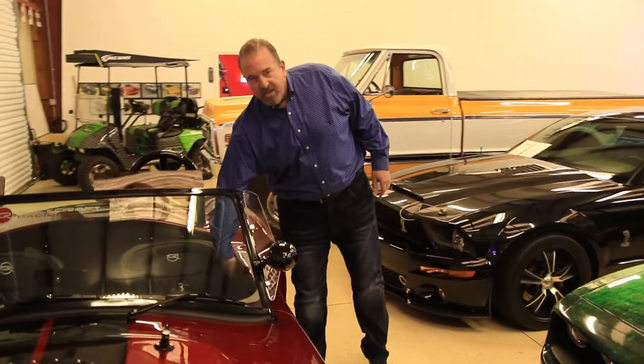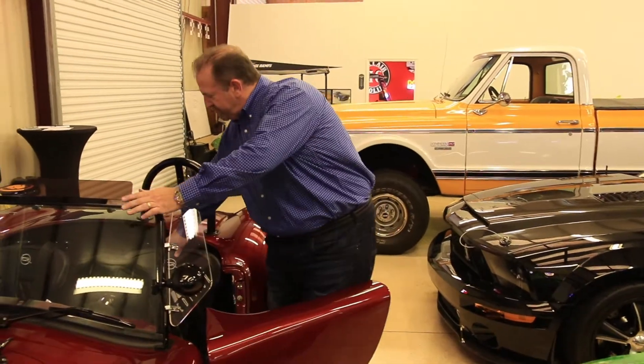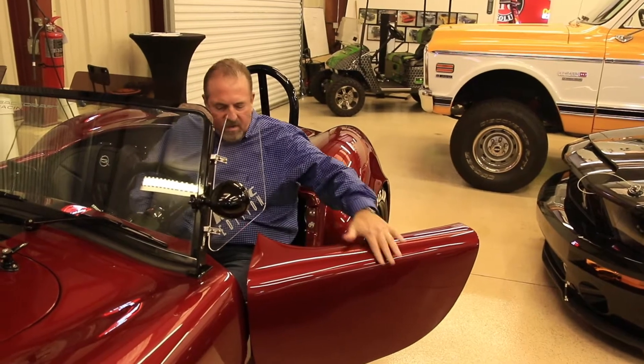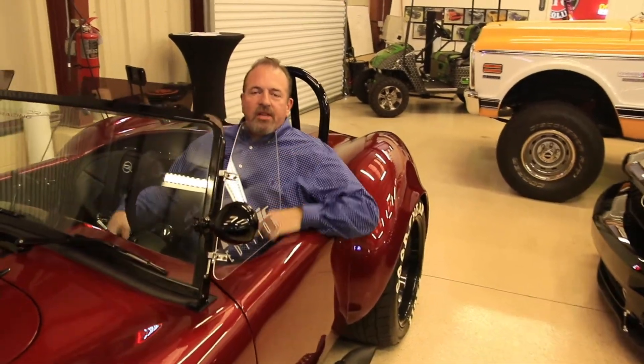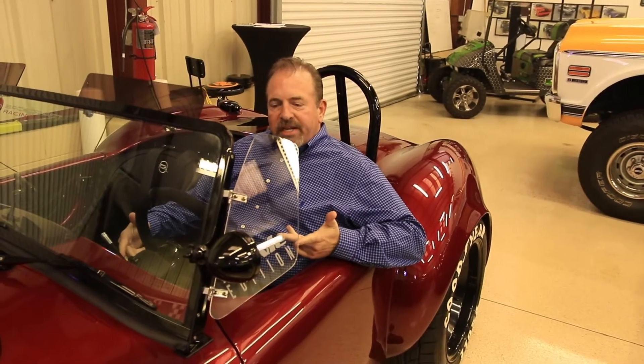So we'll go ahead and get in and show you what it looks like once I'm in. Now I'm in the car. We've actually made some changes — we've gained almost three inches of leg room.